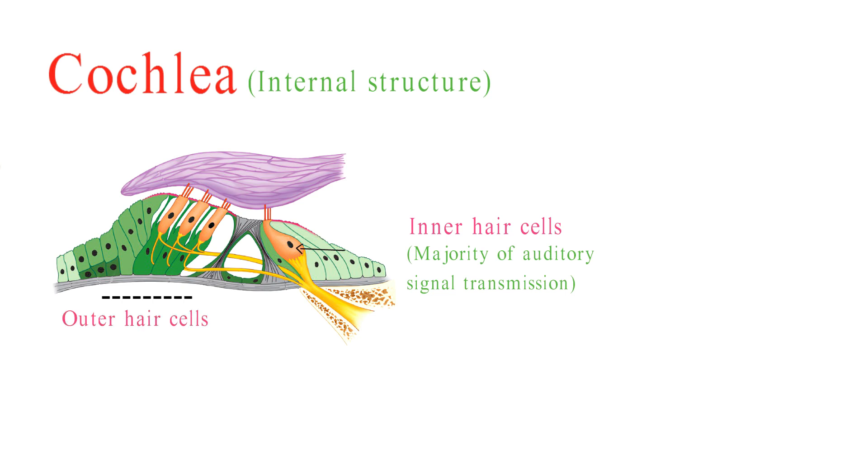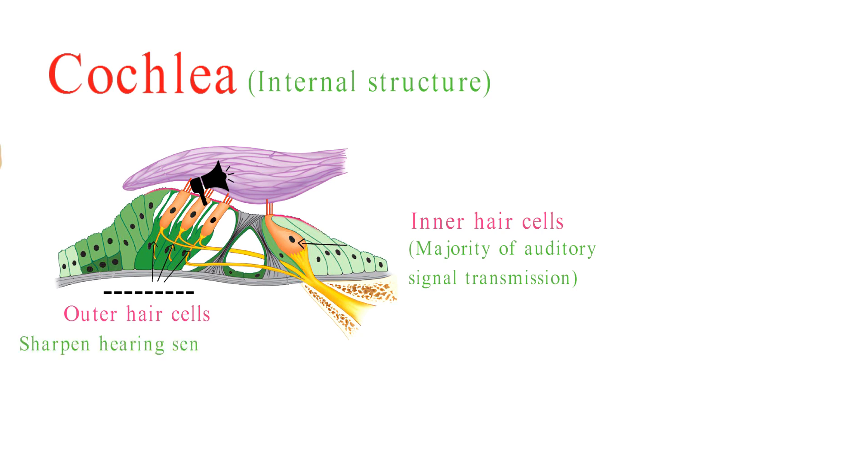The outer hair cells are arranged in three rows and are involved in amplifying sound vibrations within the cochlea. They help sharpen our hearing sensitivity, especially for soft sounds.